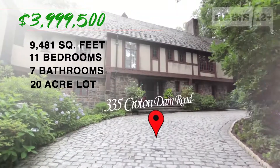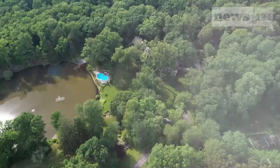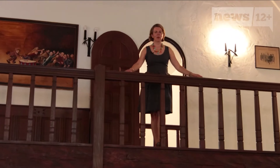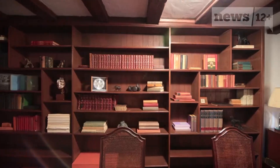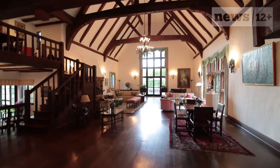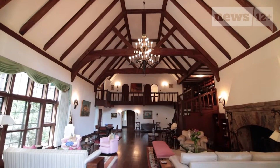Welcome to 335 Croton Dam Road, an iconic family estate sitting on 20 wooded acres in Austin. Hi, I'm Dahlia Valdez. Welcome to the Bakwen Estate. We began the tour in the main house, where all the big parties take place — that's what the original homeowners intended, for all the family to gather together.